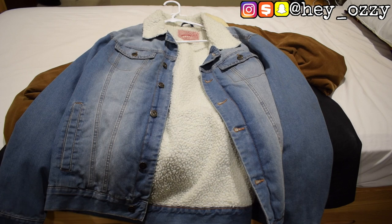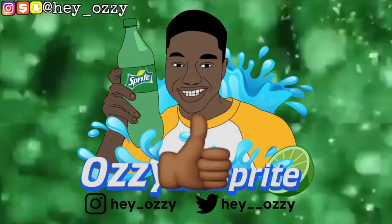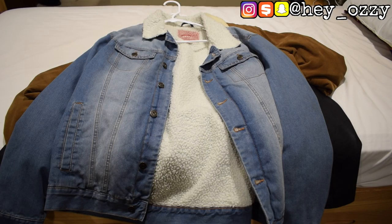Hi guys, my name is Audrey and today I'm going to be doing a video on where to get cheaper alternatives for the Levi trucker jacket slash Sherpa jacket. So a lot of people might have seen Chance the Rapper wearing that Levi jean jacket with the Sherpa on the collar, which is this right here.